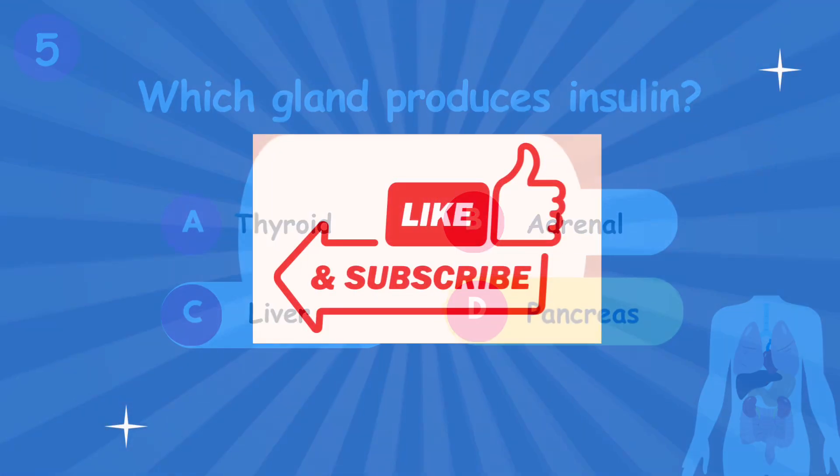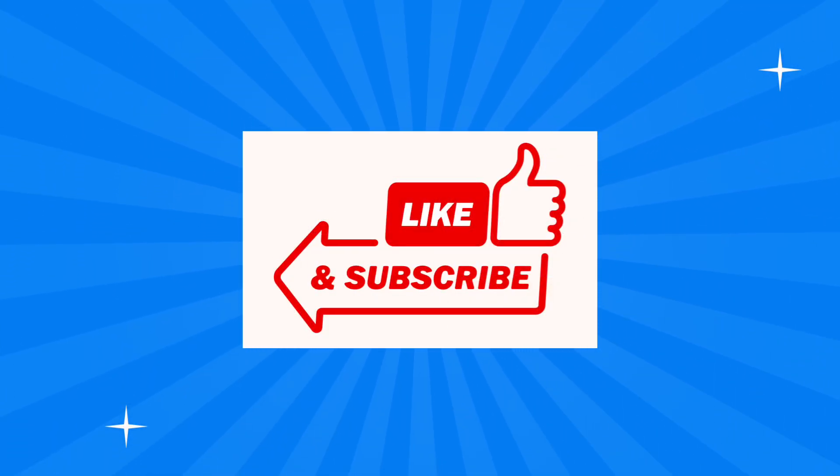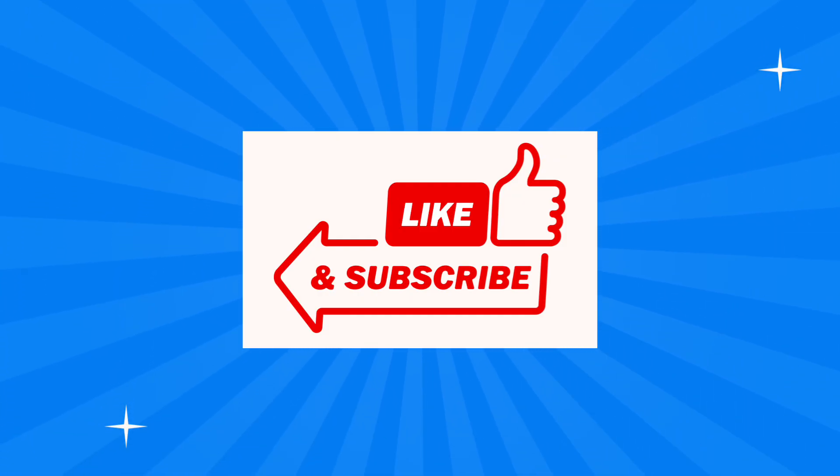Great job! How many did you get right? Let us know in the comments. Don't forget to like, share, and subscribe to Fun with Study for more fun quizzes and learning. Thank you.